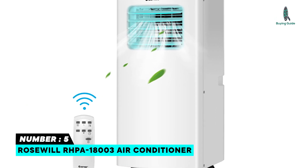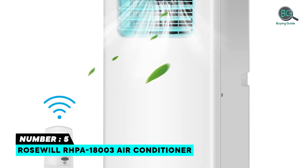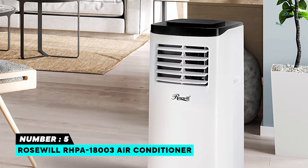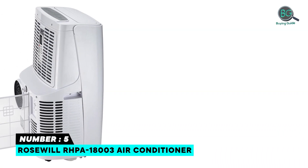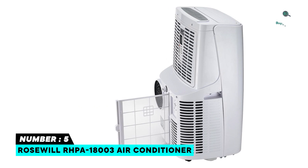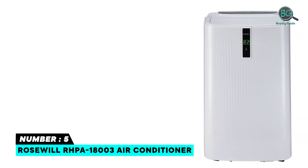Number five: the Rosewill RHPA-18003 — an air conditioner, fan, dehumidifier, and heater with a built-in continuous drain design and effective cooling for spaces up to 300 square feet. Three fan speeds help control temperature and energy costs.